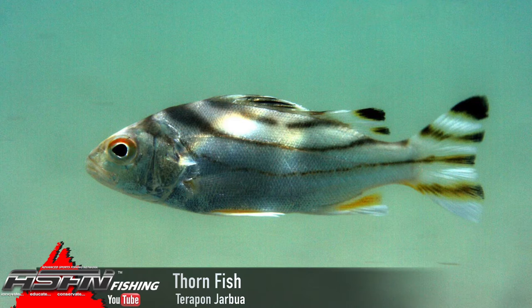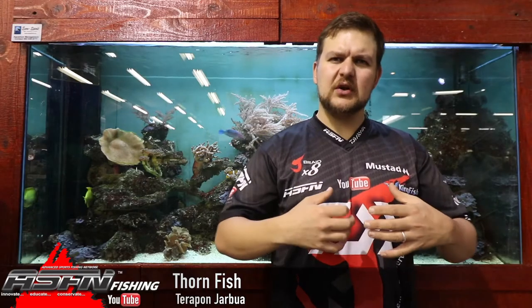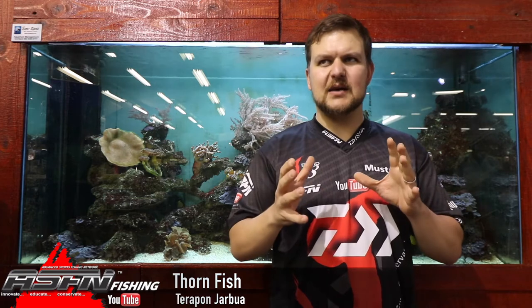The thorn fish's scientific name is Terrapon Jabua. It gets to a maximum of about 33 centimeters. They're smallish silver fish, very bream-like, but a little bit stockier — more like Frank the Tank meets almost like a blacktail type of setup. They have quite a large mouth for their size and sharp little teeth.